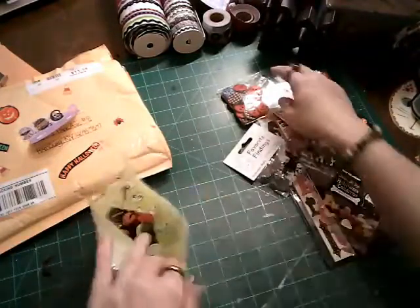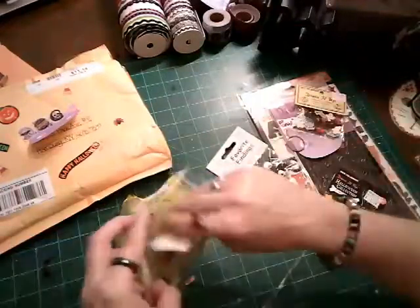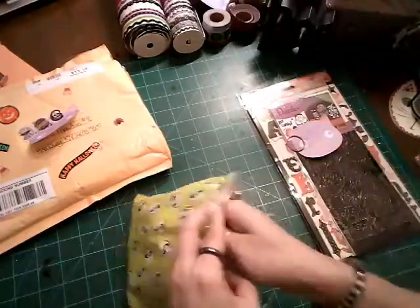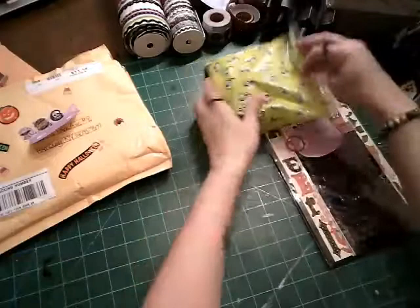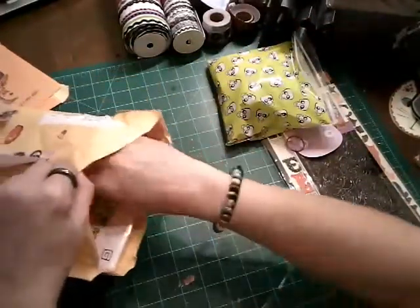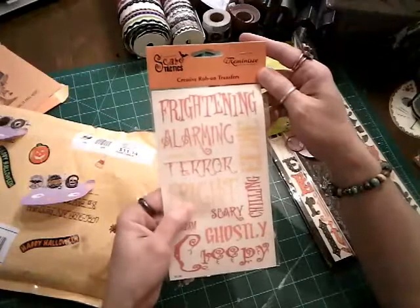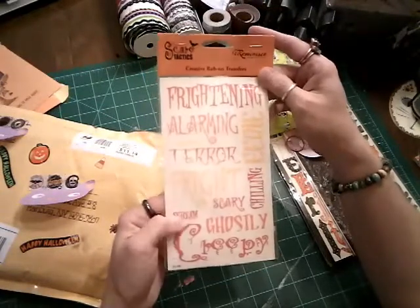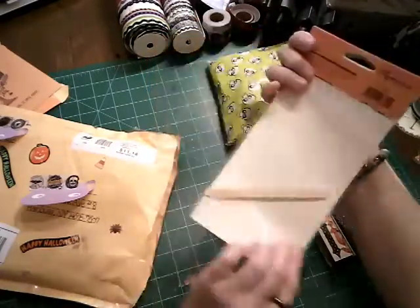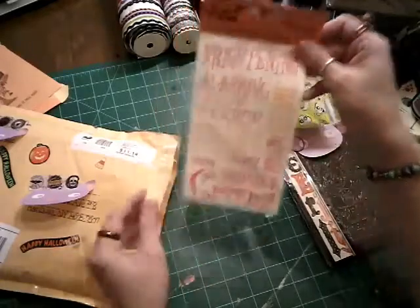I'd say it's like Christmas, but it is like Christmas — it's more than birthday. For those of you that don't know, my birthday is Halloween, so this is all like birthday cheer for me. There's still more. Rub-offs, rub-on transfers — 'Fright,' 'Terror,' 'Alarming,' 'Eek.' Those are cool. I like the colors.